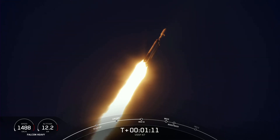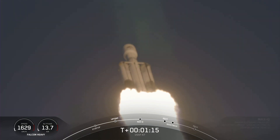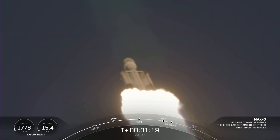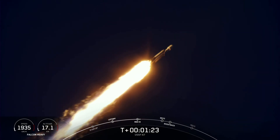Incredible, incredible views there on your screen. Falcon Heavy in flight. Next events coming up will be booster engine cutoff, or BECO,